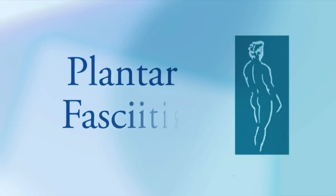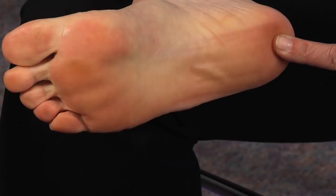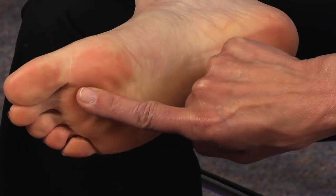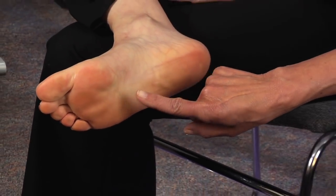If you do have pain in your heel, you may have plantar fasciitis, the most common type of heel pain. The plantar fascia is a band of tissue that supports your arch. It runs from your heel to the base of your toes. When it is overused, it becomes inflamed and very painful.